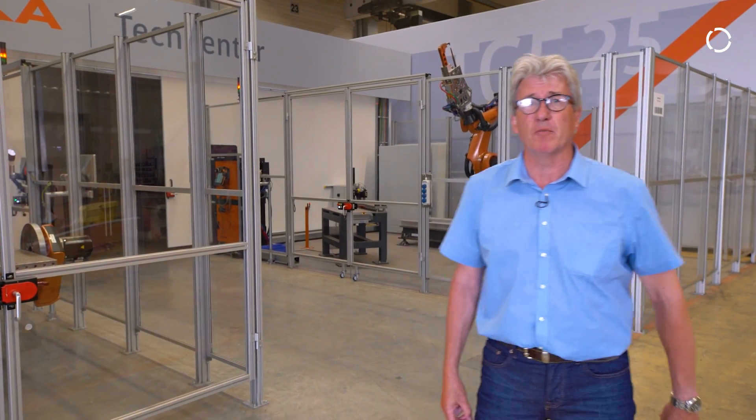Hi there! Welcome to Puka Augsburg Headquarters at Hall 5. My name is Burkert Stimmel. I am Application Product Manager for the Automotive Division.